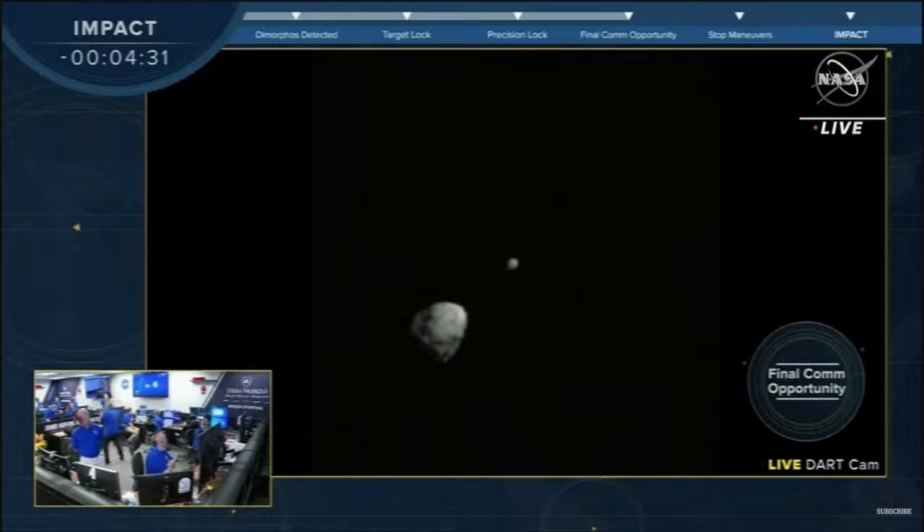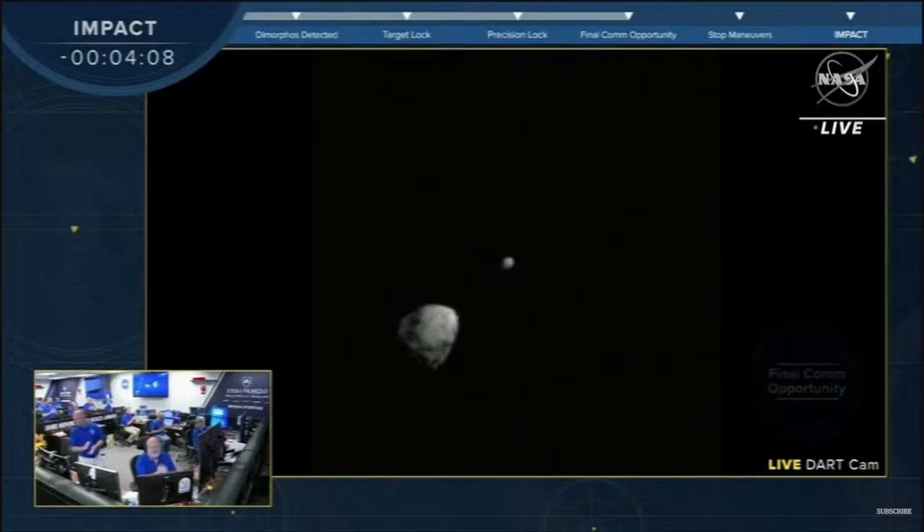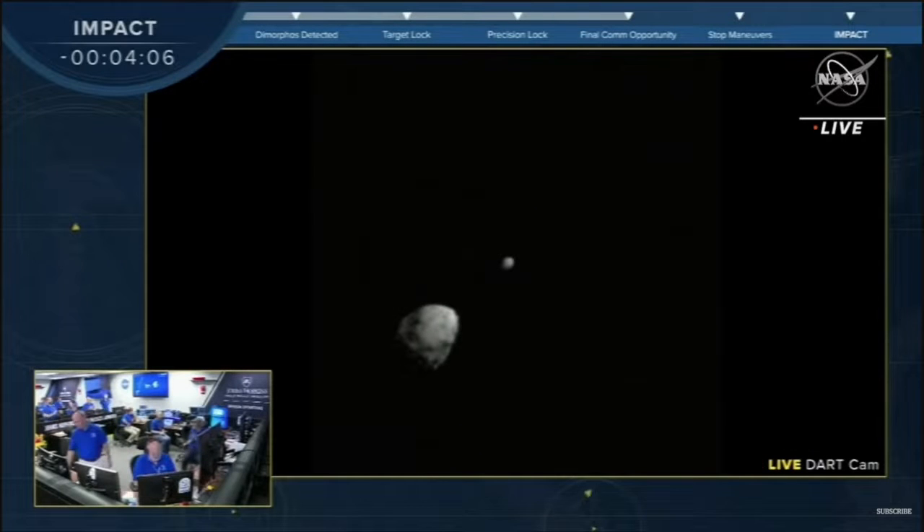We should be hearing the chatter in the Mission Operations Center momentarily. This is DART MSC on D2 Mach — five minutes till impact. We are at 1,100 miles away. Our window for sending any commands to the spacecraft is done. Contingency is done.